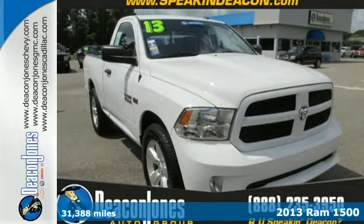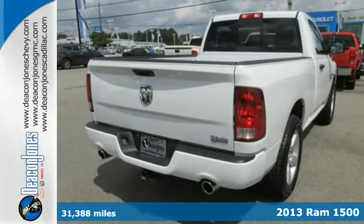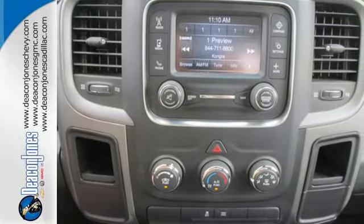Here's a 2013 Ram 1500. There's getting the job done and then there's getting the job done right. The 1500 only knows the latter because it's built to push beyond the impossible.